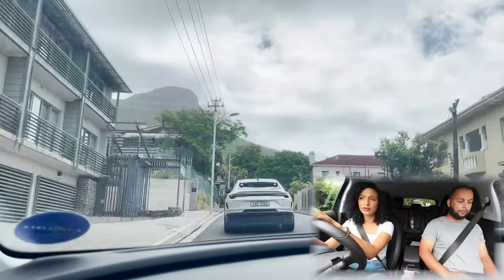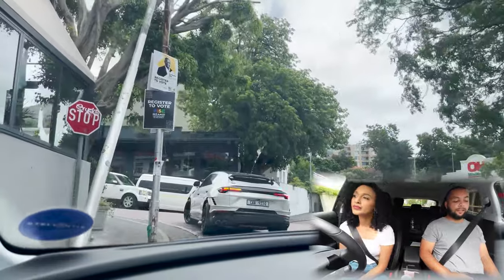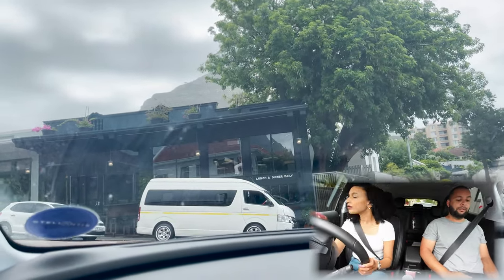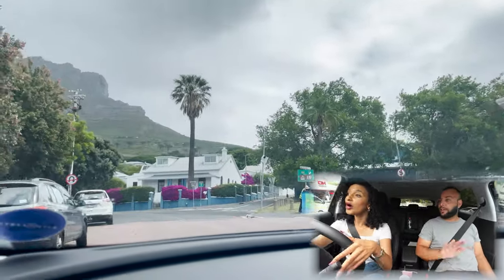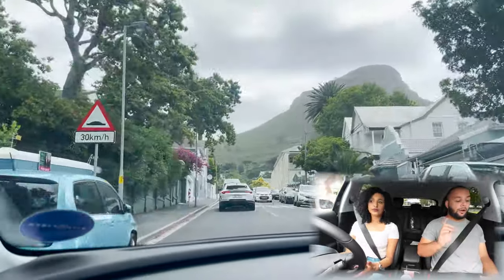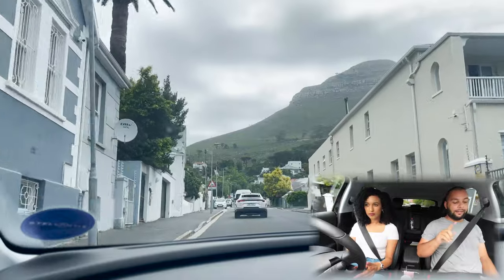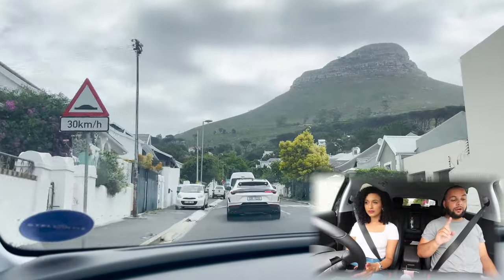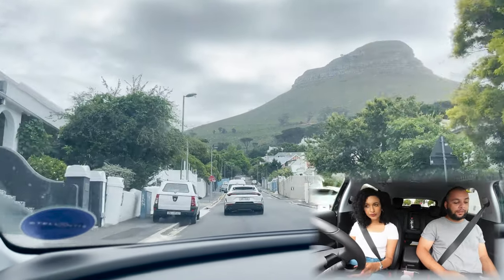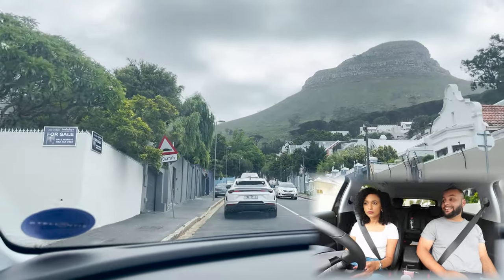On safety: all three cars have 6 airbags, front side airbags, curtain airbags, brake assist, stability control, EBD, ABS, traction control, passenger and driver airbags — none have driver knee airbags. The biggest differentiator is the warranty. The Opel Grandland offers a 5-year/100,000km warranty. The Qashqai offers a 6-year/90,000km warranty. On warranty distance, the Grandland covers 100,000km, the Qashqai 150,000km, and the Kia Sportage offers unlimited kilometres.